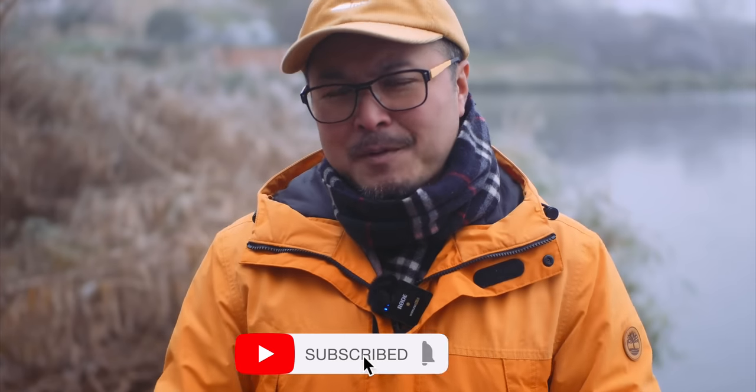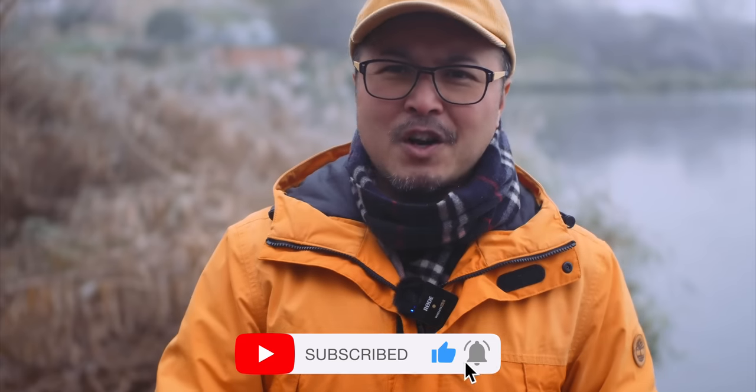You know what to do — give me a thumbs up if you enjoyed this video, and subscribe if you want to stay in touch with all things photography, filmmaking, and of course Micro Four Thirds. Peace!